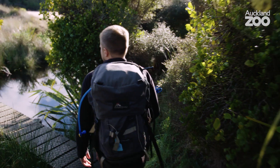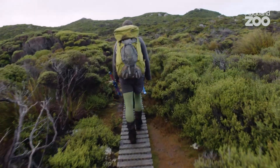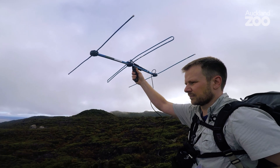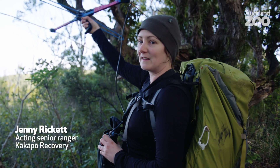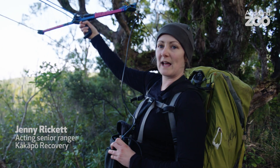So we're going to go and see Poonamu, or see if we can find her. Every bird has an individual number and this is very directional, so that helps us to locate exactly where the bird is. As we get closer, that beep will get a lot louder.